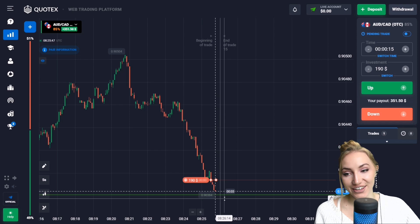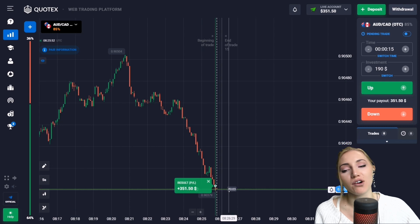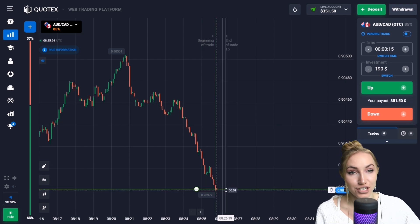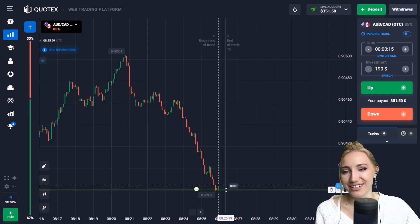Very good — as you can see, the price trended down to the level and we got the profit again. This situation really shows that 15-second trades are very good — you can get money in a very short period of time.